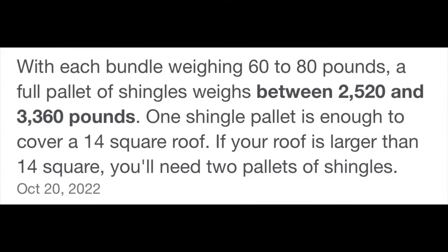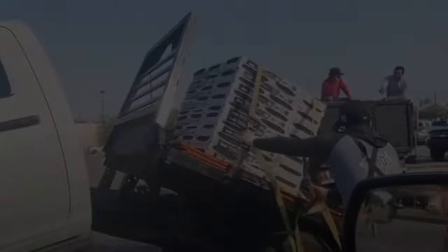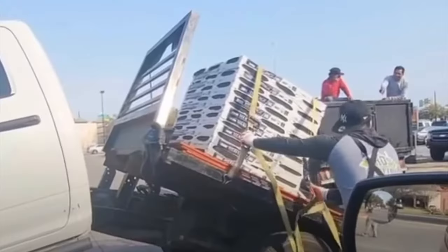According to Google, a pallet of shingles weighs between 2,520 and 3,360 pounds. I'm not a roofer, but those numbers are pretty interesting. At the lowest end of it, two pallets would put you within 400 pounds of being overweight on that truck. So I would say the odds are pretty good that at least the truck in the Home Depot parking lot that broke in half was overloaded.